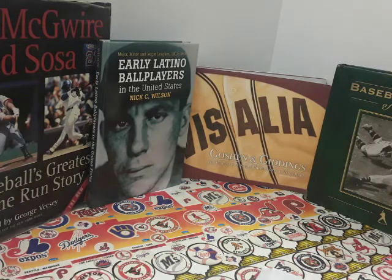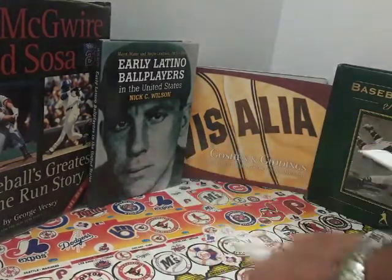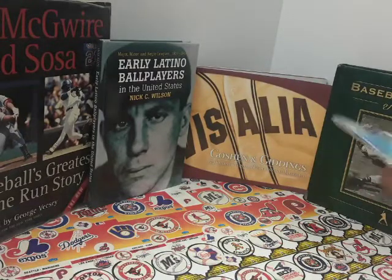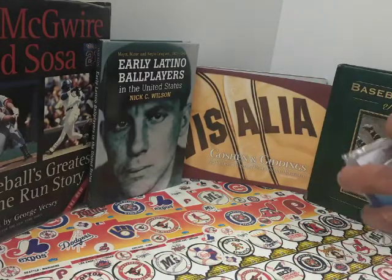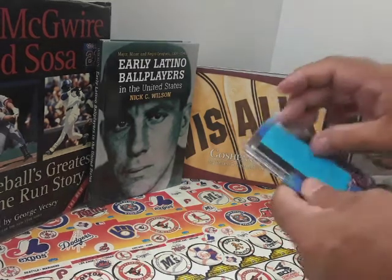Hey all, CB Baseball Card Collectors here with another mail call. Still behind trying to get through all this mail. Let's see what we got — thank you for your purchase.